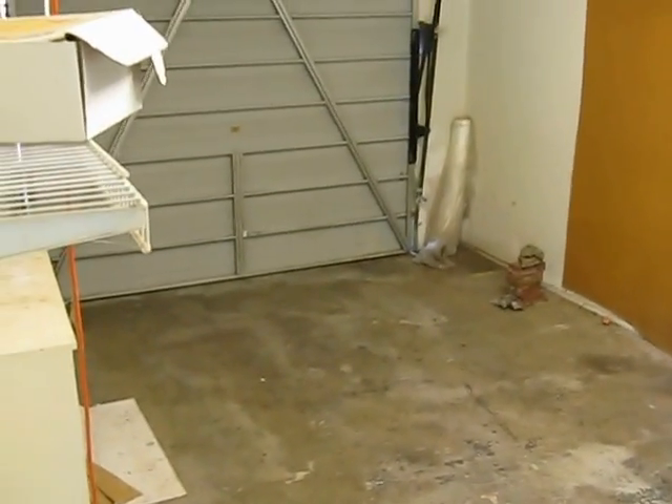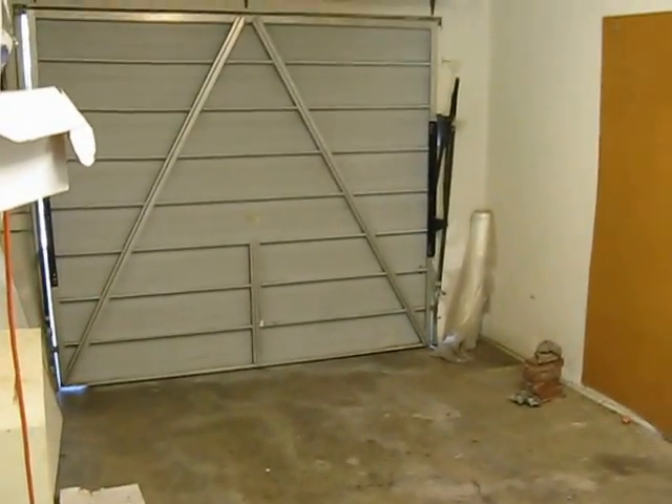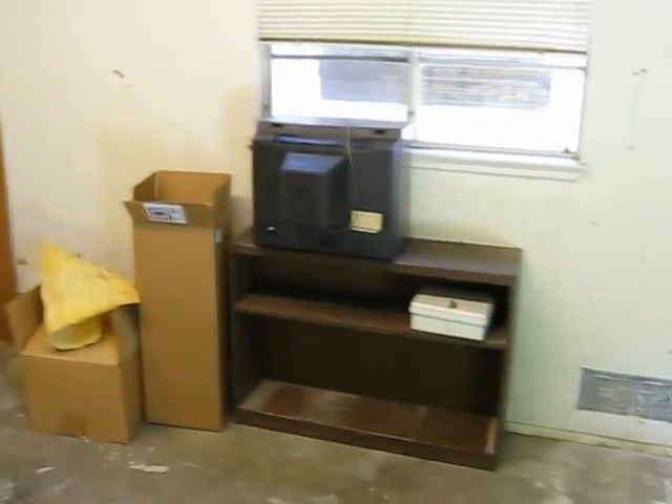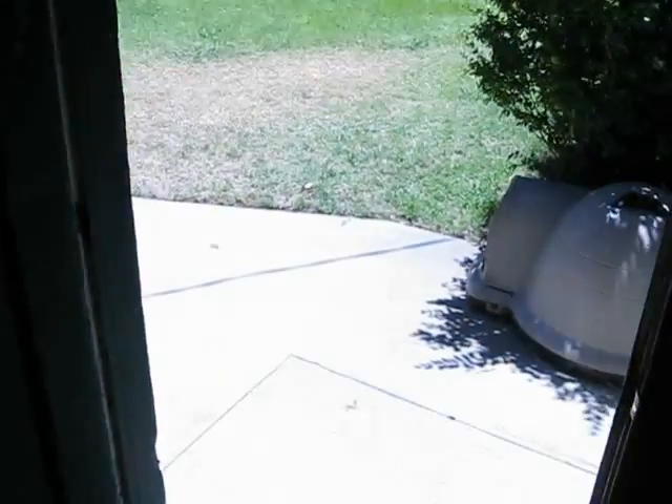One car garage with plenty of room for storage here. And it has a rather large backyard.